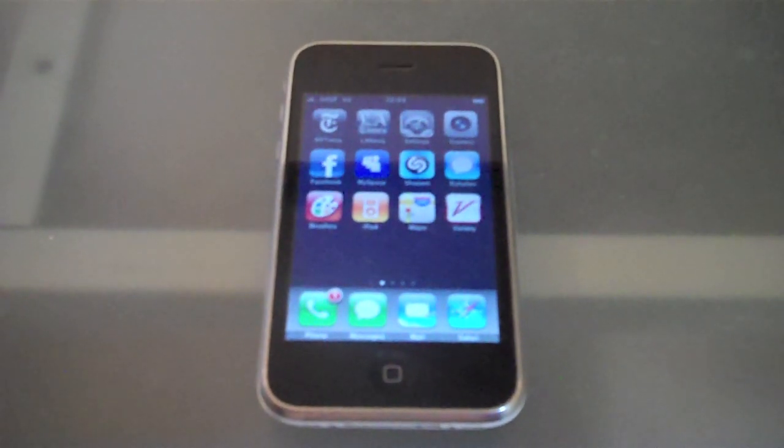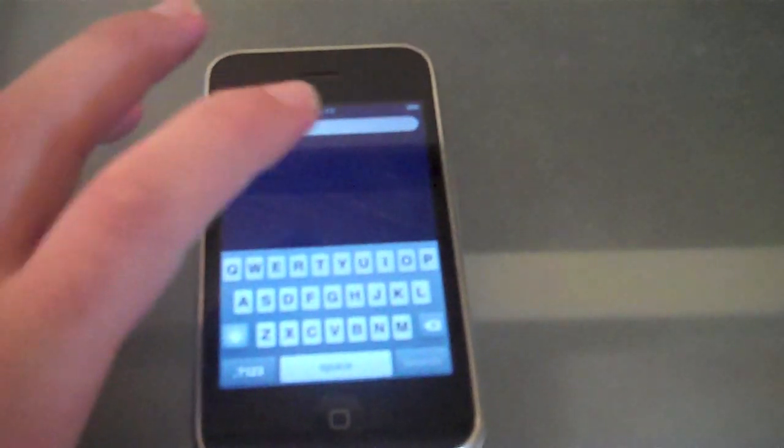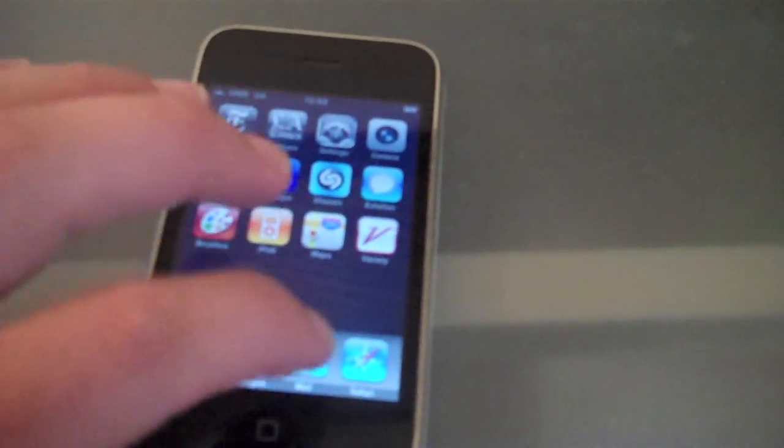iPhone OS 4.0 just came out, so let's test it as I get a text message. First thing we're going to do is test the old version speed, so this is the most recent iPhone OS 3, and it scrolls pretty nicely. Open up Safari, new page — version 3.1.3.